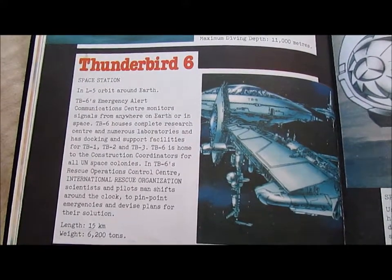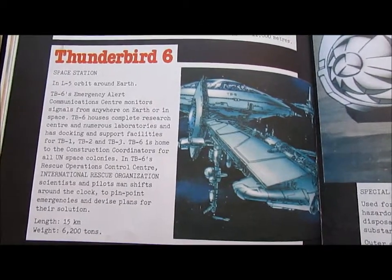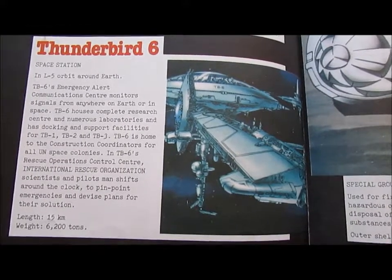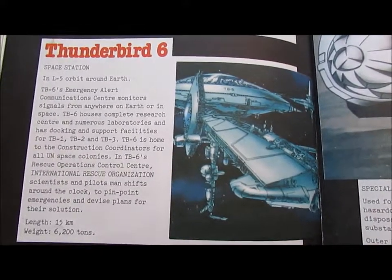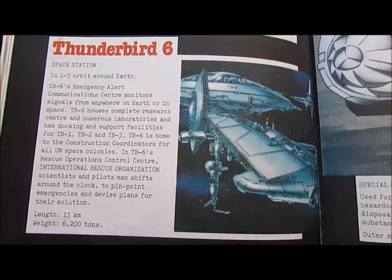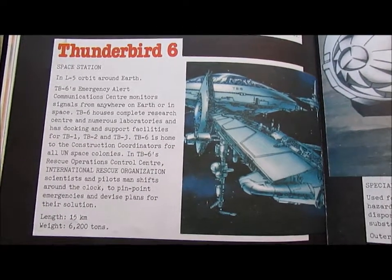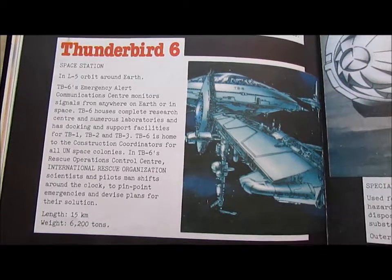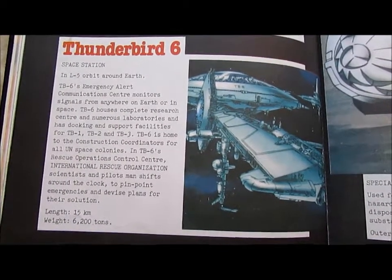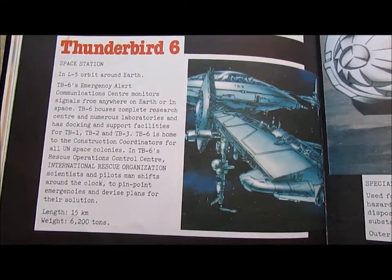Thunderbird 6: Space station in L5 orbit around the Earth. TB6 emergency alert communication centre monitors signals from anywhere on Earth or in space. TB6 houses a complete research centre and numerous laboratories, and has docking and support facilities for TB1, TB2 and TB3. TB6 is home to the construction coordination centre for all UN space colonies.